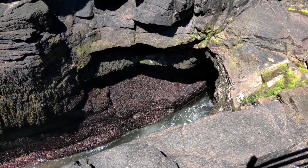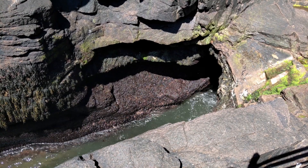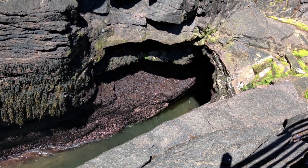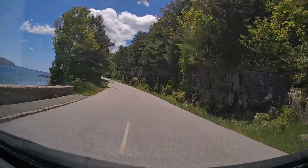Down below me here is Thunder Hole. I came up here to talk about it because it's a little touristy down there. There's a little cave that has developed, and as the tide comes in and out and as the waves come in and out, it fills up the cave and bottlenecks in and smashes against the wall really loud. Right now it's low tide so it's not super loud, but it still does have a little bit of a thunderclap. Here, have a look.